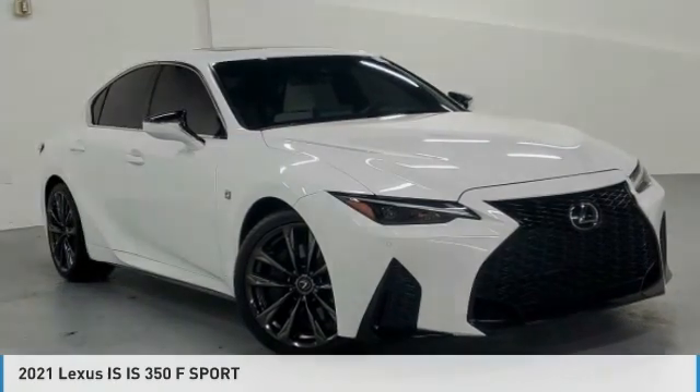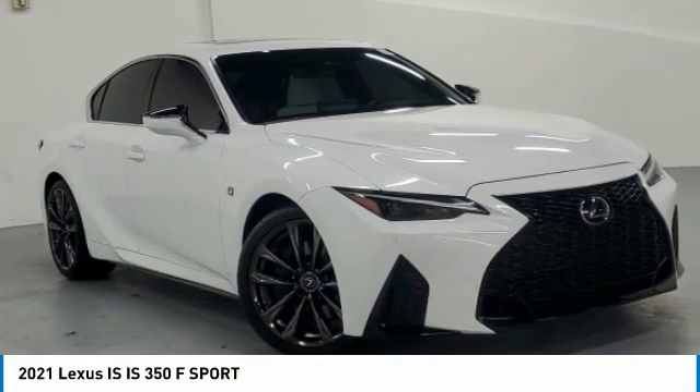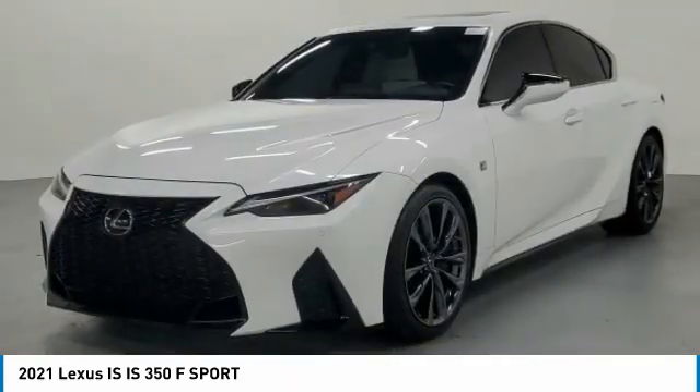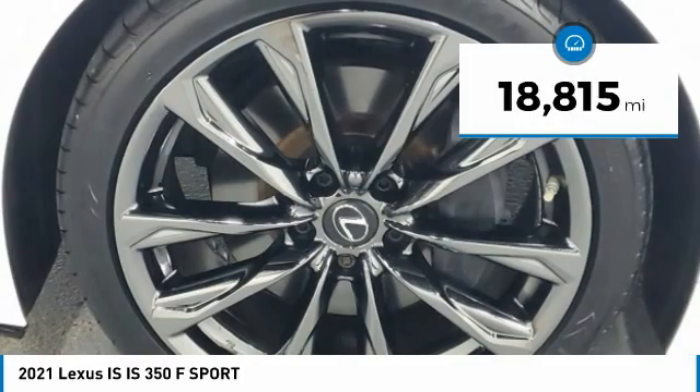For the right vehicle? Check out the 2021 IS. The IS is the compact luxury sedan offered by Lexus under Toyota. The IS fits the bill for sports-minded drivers looking for luxury in a compact design. This vehicle has less than 20,000 miles.